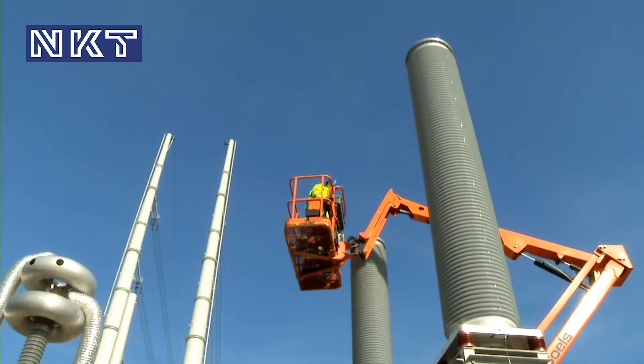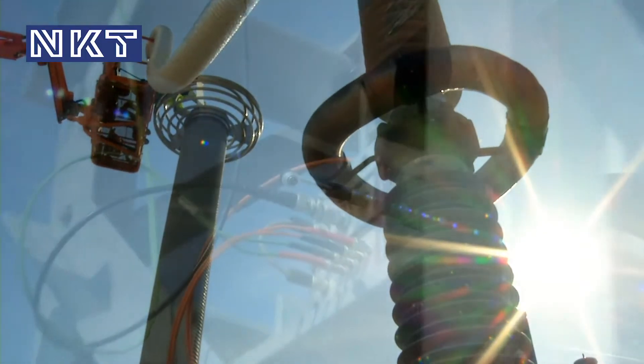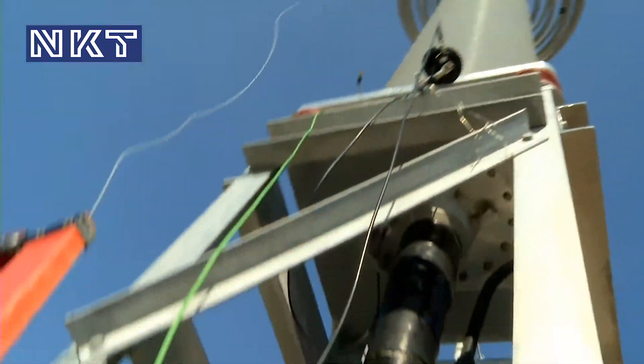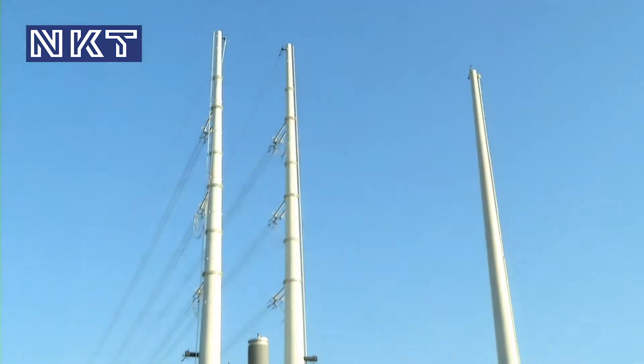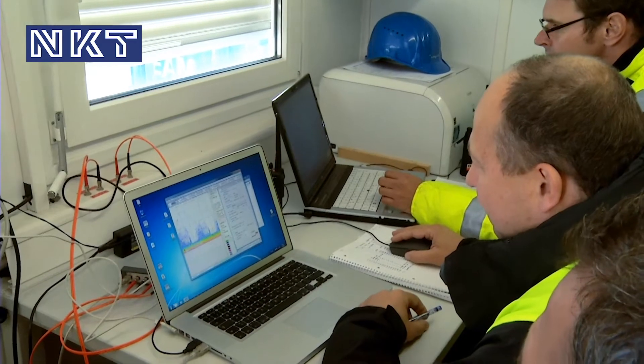We use the two test trailers of NKT Cables and two inductances coming from IPH and from Kyma. This setup allows us to test with a high voltage of 374kV in order to generate the high test current. The cable to be tested is a fixed capacitance and the system seeks the resonance frequency.